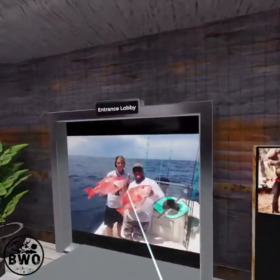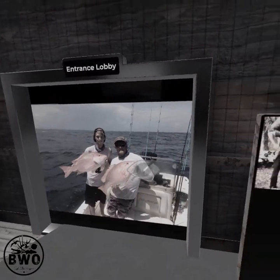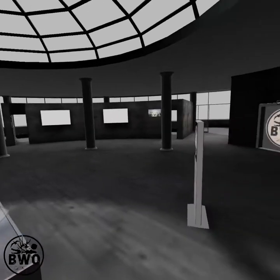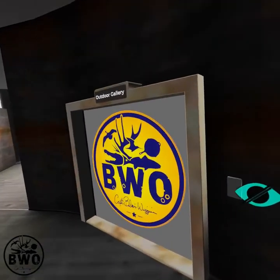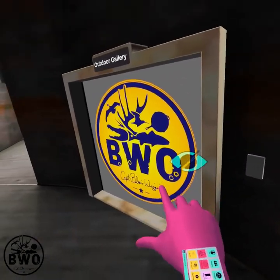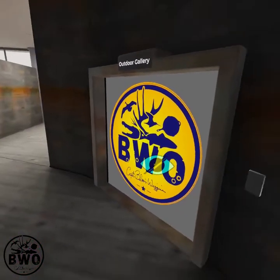Let's walk into the entrance lobby here. This is where the main meat of the project is for me. I can take and put in pictures, load them up into my outdoor gallery. I can fit two, three, four hundred thousand pictures in there if I really wanted to.